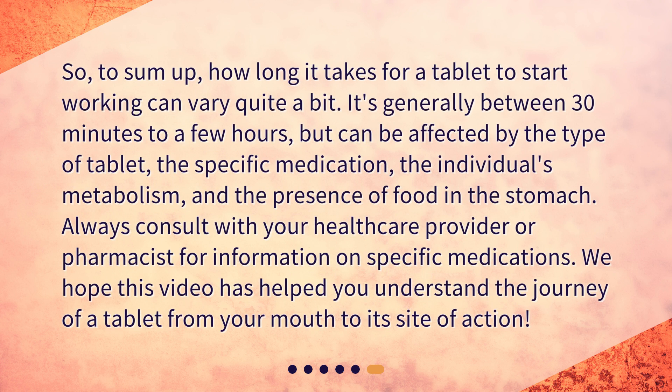To sum up, how long it takes for a tablet to start working can vary quite a bit. It's generally between 30 minutes to a few hours, but can be affected by the type of tablet, the specific medication, the individual's metabolism, and the presence of food in the stomach. Always consult with your healthcare provider or pharmacist for information on specific medications. We hope this video has helped you understand the journey of a tablet from your mouth to its site of action. We'll see you next time.